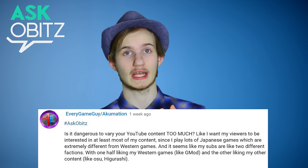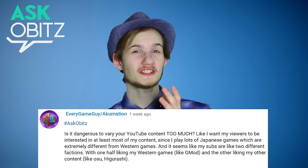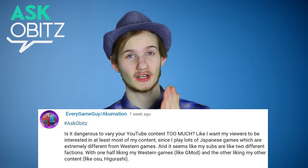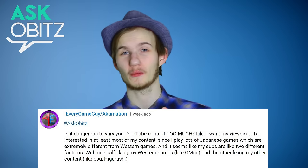For example, if you are a makeover channel, you might start to do vlogging. So feel free to do different kinds of content on your channel, as long as you are happy with the content that you are providing. I hope that answers your question.